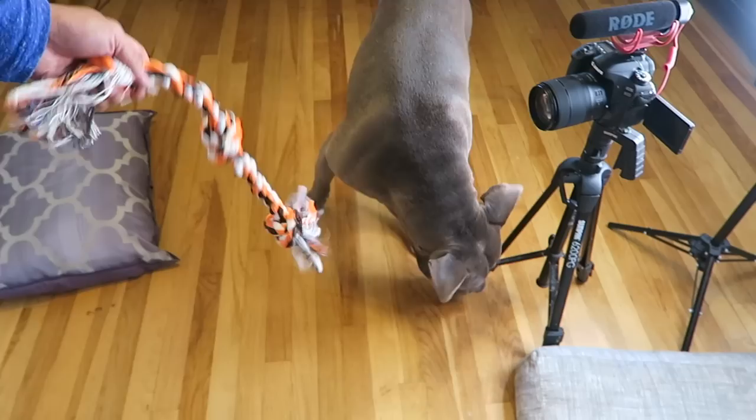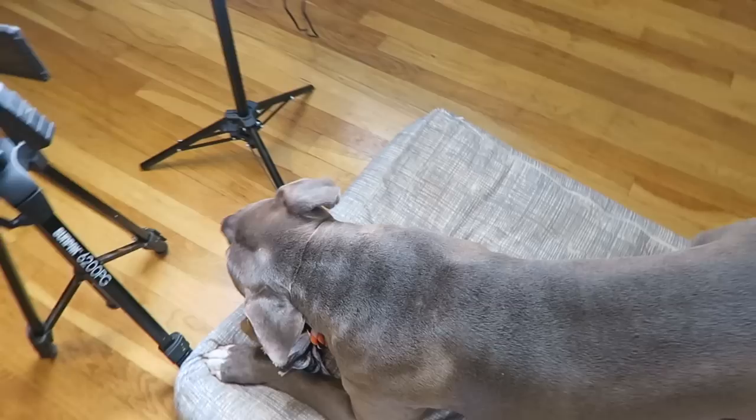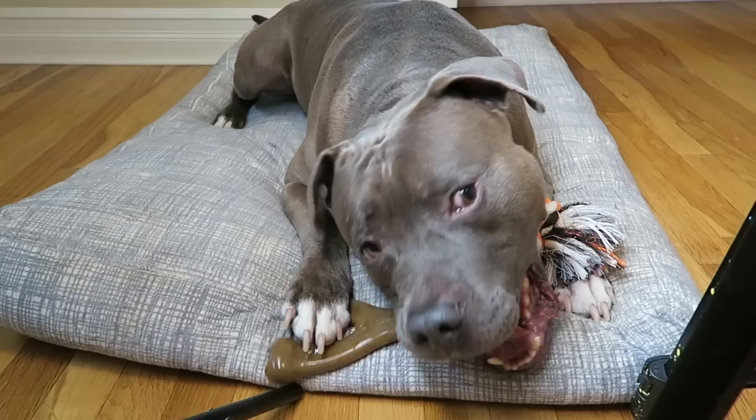Testing it out — Jax just wants his bacon bone. He likes the rope a little, but goes right back to the bacon bone. As I've mentioned before, Jax is lazy — anything that takes a lot of energy out of him, he's not really about that life.